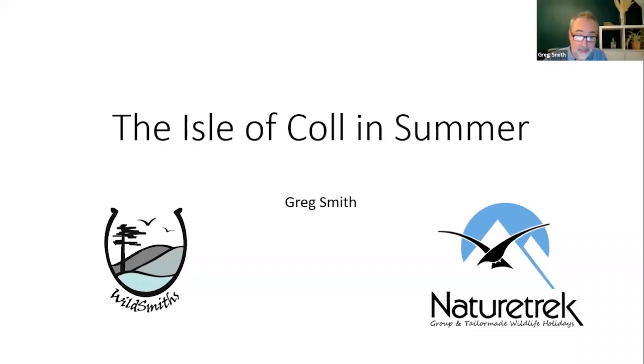Good evening everyone. My name is Greg Smith. It's lovely to be invited along to join this webinar this evening. I live on the Isle of Col where I run a small wildlife guiding business called Wildsmiths, and for the last three years we've been working with Nature Trek to lead a series of week-long tours for them on the island.